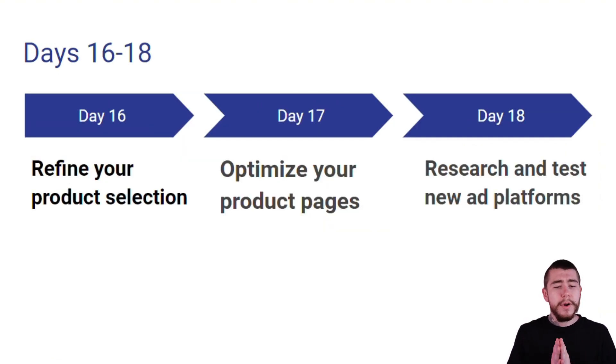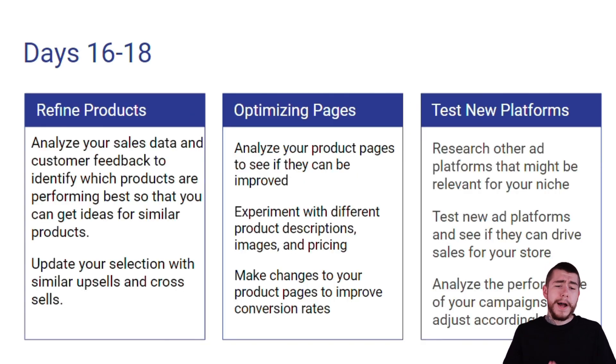Days 16 through 18, we are refining our product selection, optimizing our product pages, and researching and testing new ad platforms. For refining our products, we're going to analyze our sales data and customer feedback to identify which products are performing best, so we can get ideas for similar products to add to our store. We're also going to update our selection with similar upsells and cross-sells.